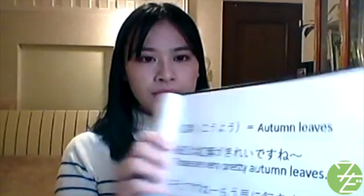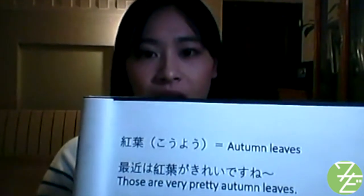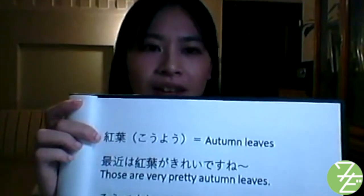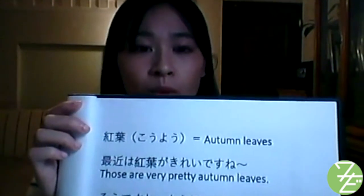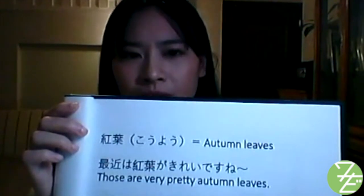The next term is 紅葉 (kouyou), which means red and yellow tinted autumn leaves. 最近は紅葉がきれいですね — Those are very pretty autumn leaves. そうですね。もう見に行きましたか？ — I agree. Have you seen them already?